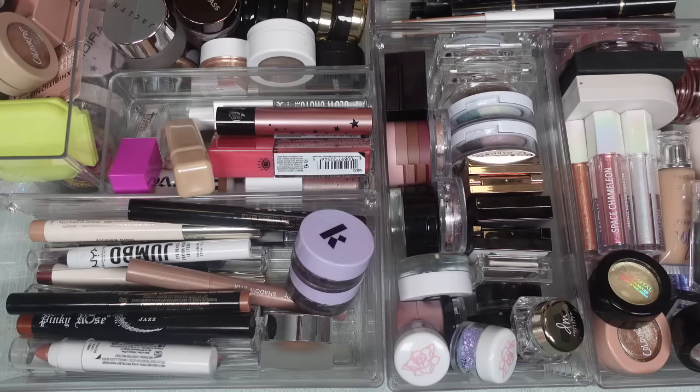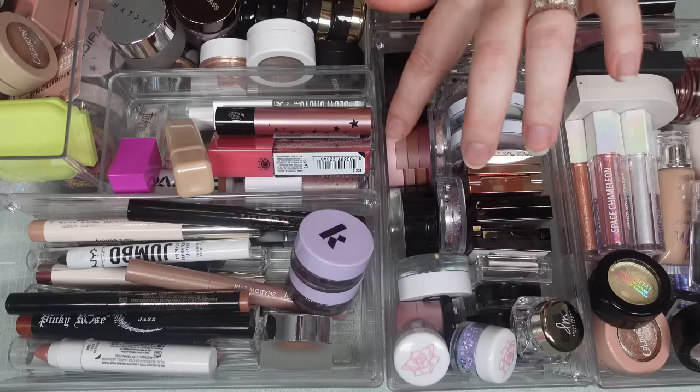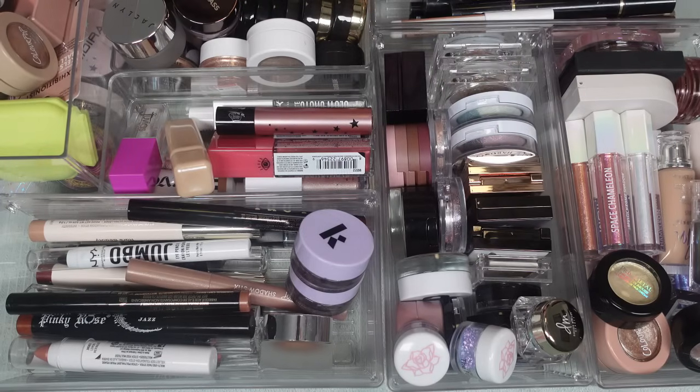Welcome in today, you guys. Today is going to be a full declutter of all of my single eyeshadows — anything below a quad. I do have some Kaja stacks here that have three in them. It is the new year and I still have two declutters to go, so still working through my collection so I can film a full chopping block video, which may end up going up before the foundation declutter.